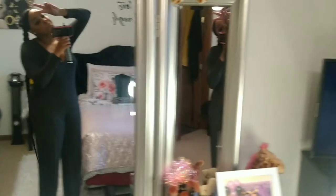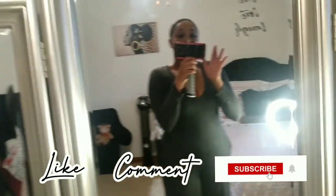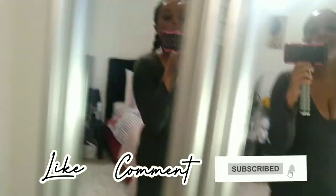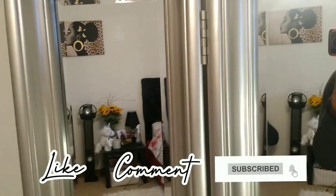Oh, can y'all see my ponytail? I did this myself — super cute, super long pony! I love it. Don't forget to like, comment, and subscribe. Thanks for viewing my vanity, bye!